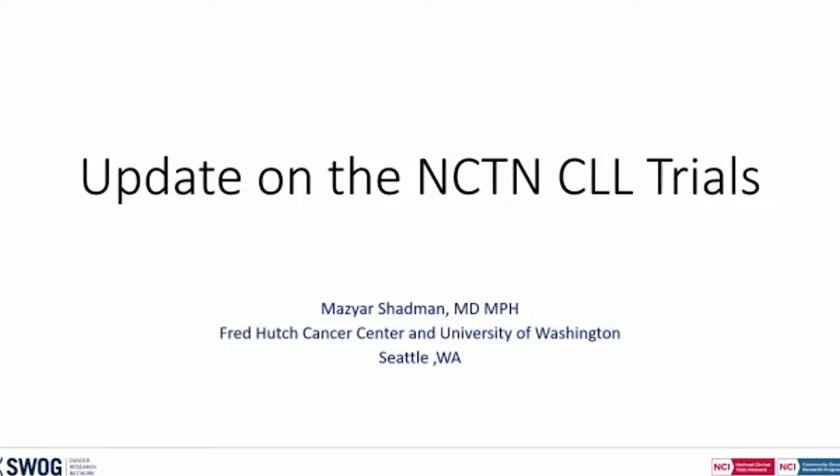Hi, everyone. We're going to go ahead and get started. Harry may be a few minutes late because he was coming from another meeting. We're going to start with Mazir Shadman, who is going to be talking about an update on some of the CLL trials.